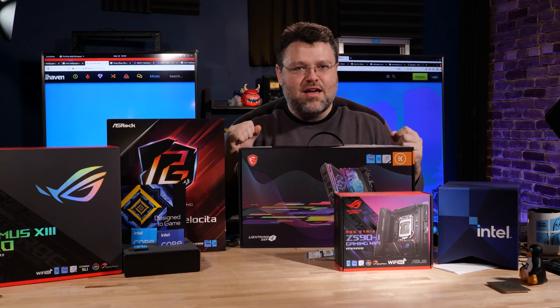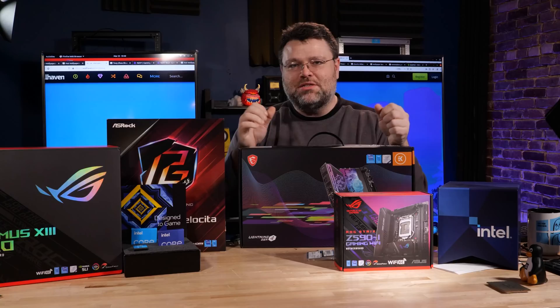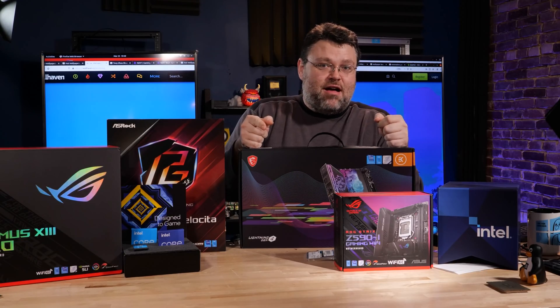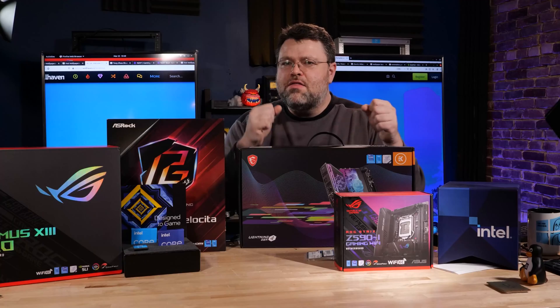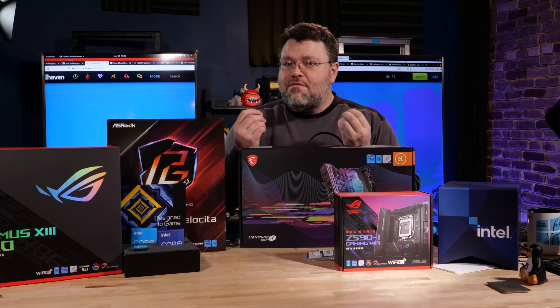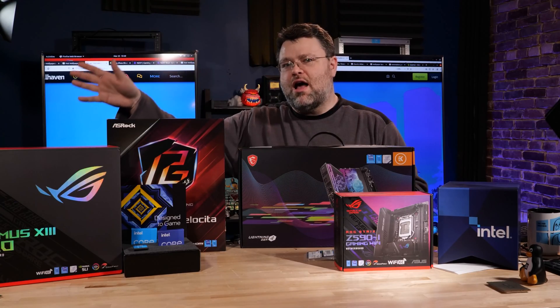Up on the block today: newly released 11th gen desktop processors, the i9-11900K and the i5-11600K, sent to me by Intel. And also the i7, which I picked up at retail. These are the new desktop class processors, 11th generation from Intel, codename Rocket Lake.